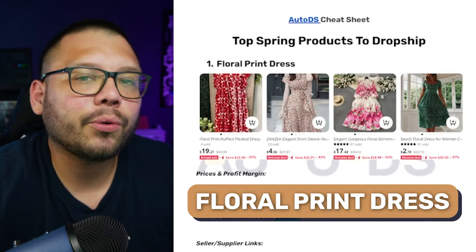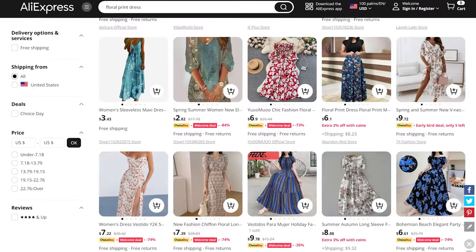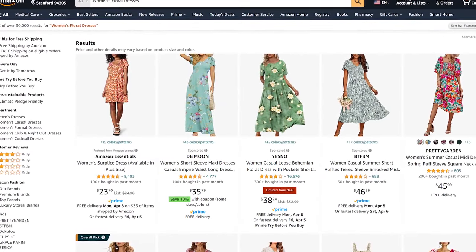Kicking off today's list, the first product we have is an all-over floral print dress. This particular product really picks up during the springtime — right before spring is when everyone starts looking for these types of dresses to wear throughout spring and summer. There's tons of different options, so try to offer multiple ones. Get a few different ones to see which one works best and which one's actually going to be selling.